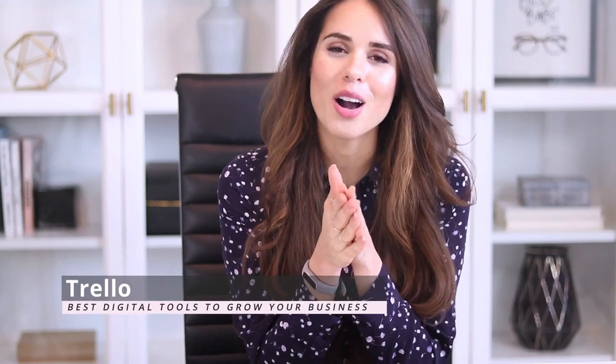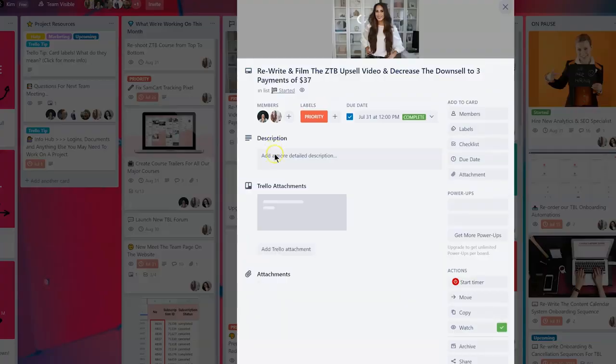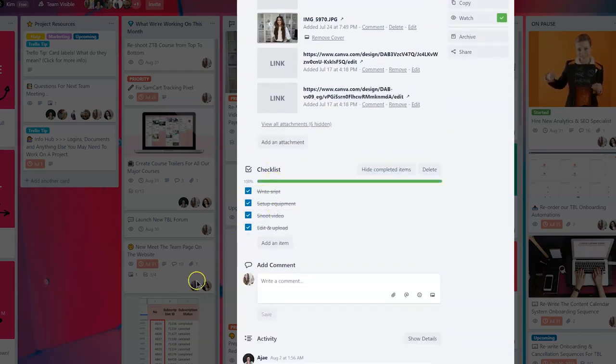No tech tool video of mine is complete without mentioning Trello. Trello is the lifeblood of our productivity — it's an amazing project management tool that'll help you keep track of everything in your business. It's incredibly versatile; you can turn it into really anything, from a CRM to planning your content calendar to onboarding and training your team members. I use it every single day. It's what we use to plan every single rollout of our content, both publicly on this channel and privately inside our membership.